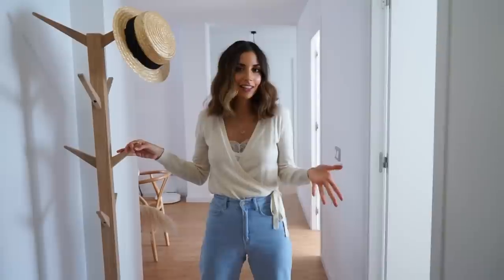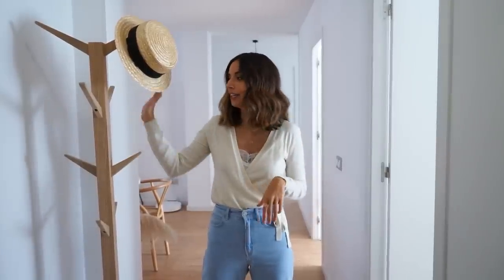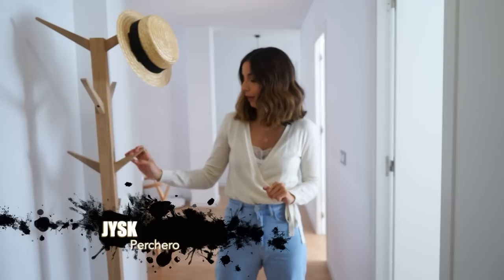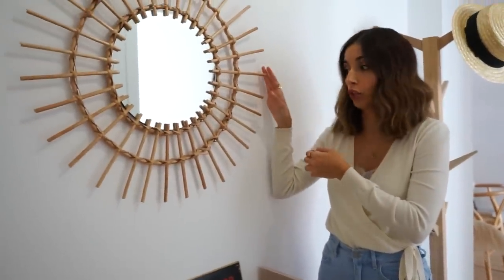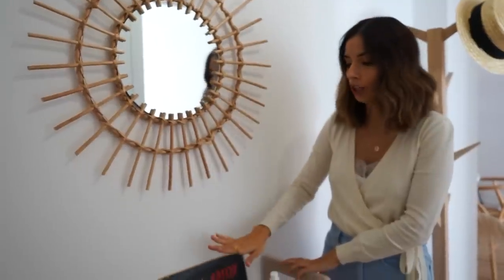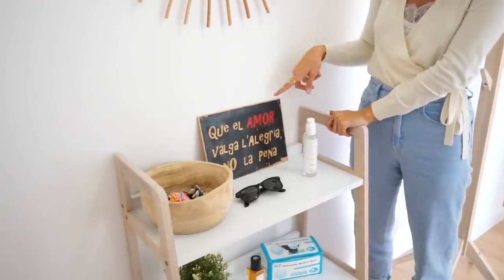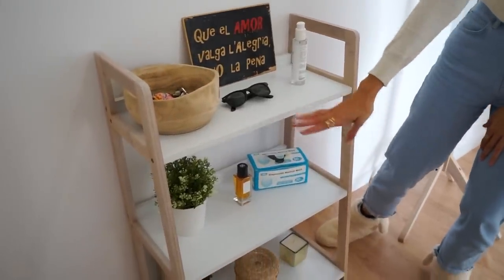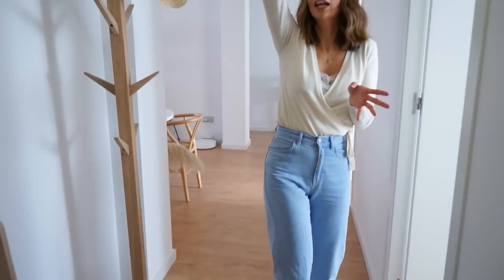Este es el recibidor. Hay muchos muebles que ya tenía en el piso anterior. Tenemos este pechero de madera de la marca Yisk, que ya lo visteis allí. Luego este mueble recibidor: el espejo es de la tienda Natura, tiene ya como 4 o 5 años pero lo conservo. El mueble también es de la marca Yisk, con el bolsito de madera para las llaves, que es de Zara de hace un montón de años. Esta lámina la compré en una tienda artesanal, el gel alcohólico, las gafas de Juanjo, cositas de decoración, mascarillas, ambientador, alguna plantita artificial y velas, que a mí me gusta siempre tener.